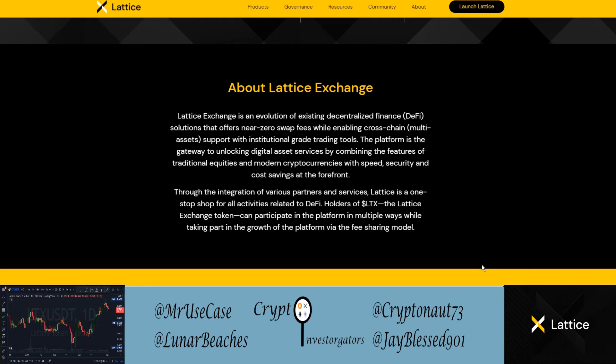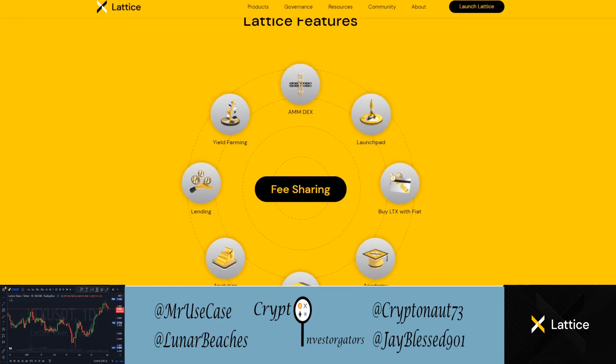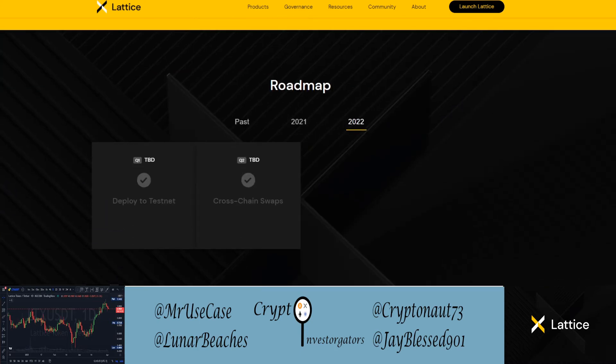Lattice features — whether you're holding LTX or just participating on the exchange — give you access to all these different things, done through fee sharing, which is pretty cool. On the roadmap for 2022, they talked about deploying the testnet and then moving into cross-chain swaps, which means the Lattice Exchange will go live and you'll be able to do atomic cross-chain swaps at the layer zero level, changing one coin to another for super cheap across different chains.